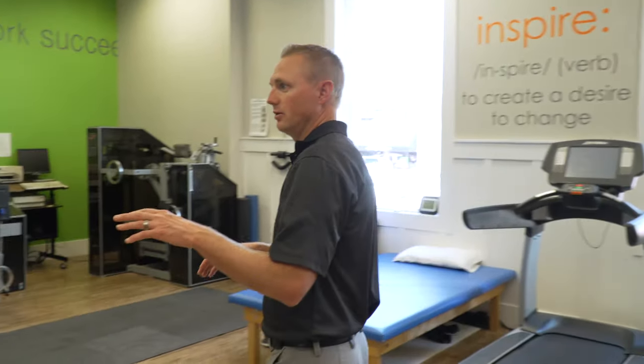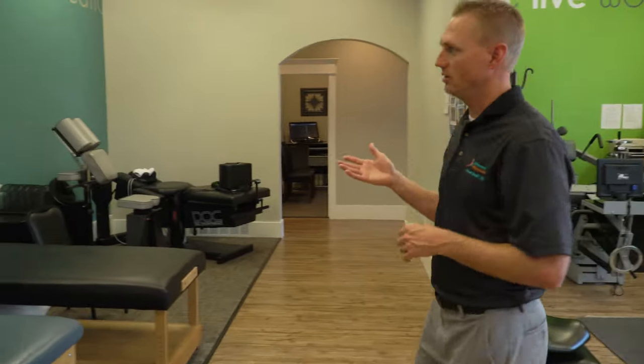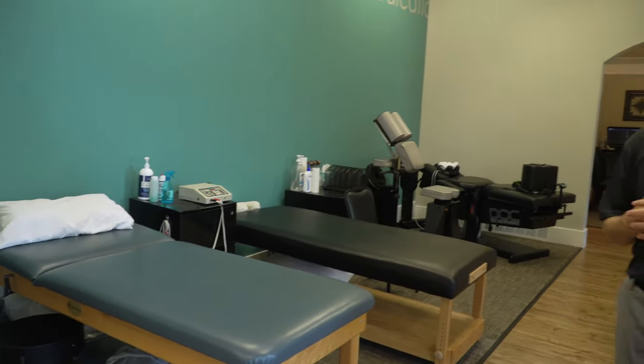Over here, we also do specific physical therapy modalities — ultrasound, electrical therapy, heat, and ice.